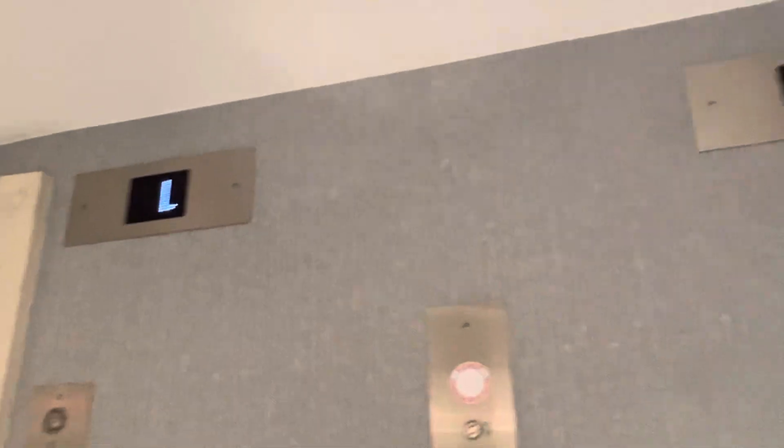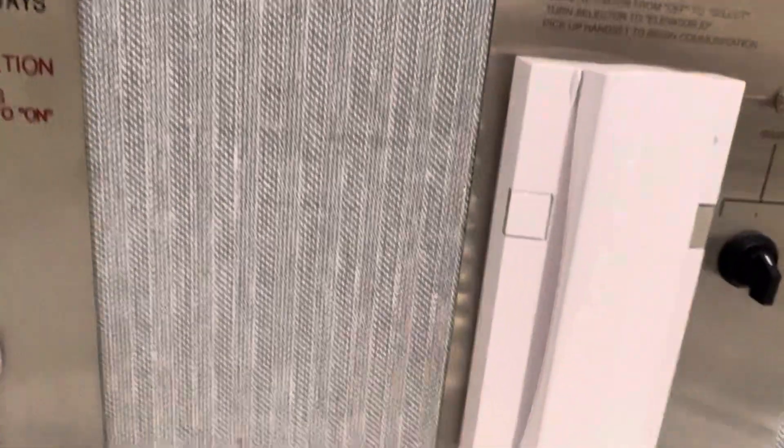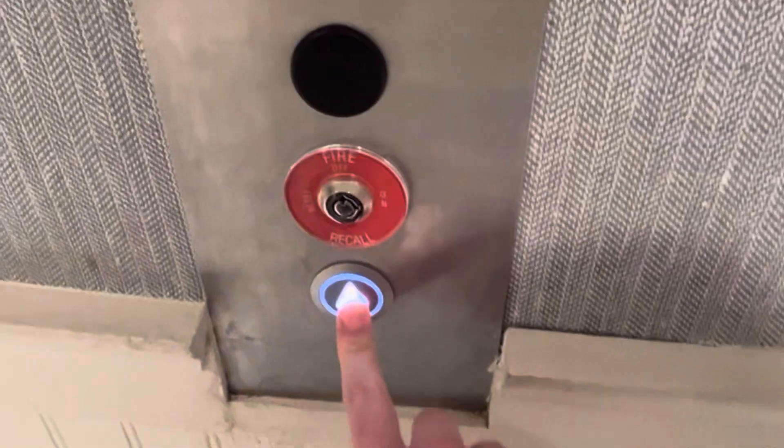I'm not sure if these are original or modernized, but regardless, these are Kone elevators with a 3D arrow.